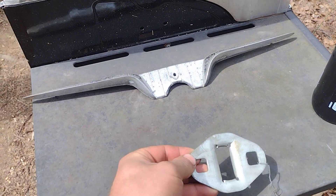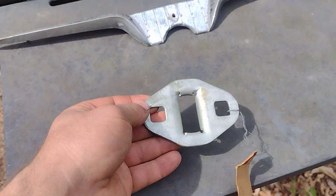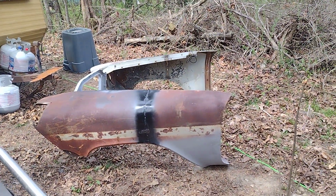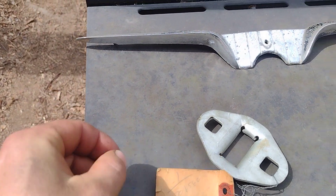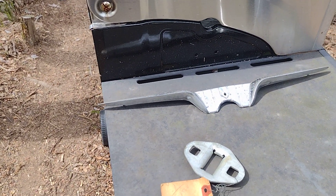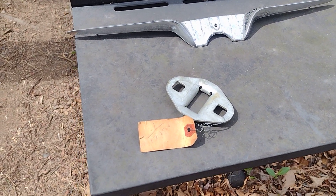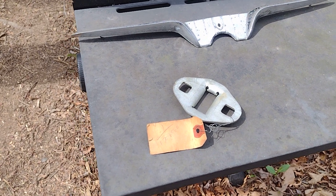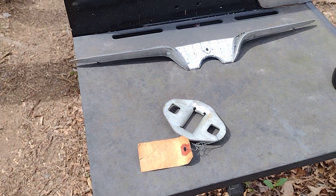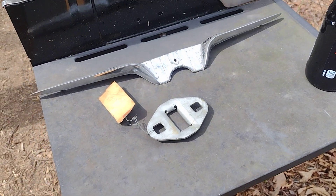I got that for 25 bucks, shipped to my door. I'm not afraid to tell y'all how much I paid. It's got a part number right on it and it says it was NOS. For those who don't know, NOS means new old stock — like buying something brand new that was never put on a car, most of the time just put in a box, never used.